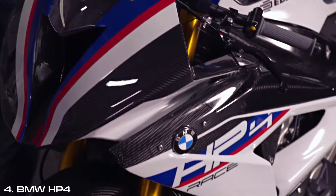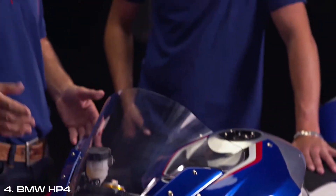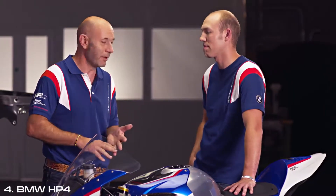If you want to build a real race bike, then you have to build the HP4 Race with carbon frames and carbon rims to get the best performance and a real race bike. Talking about performance, let's have some numbers.